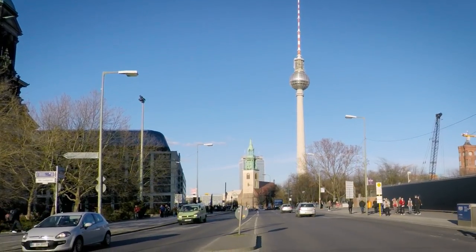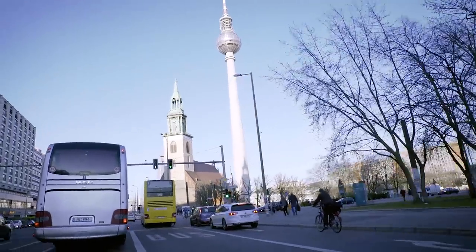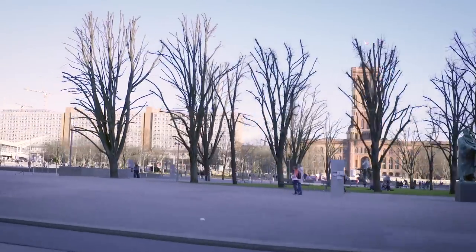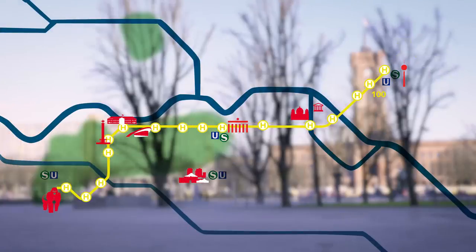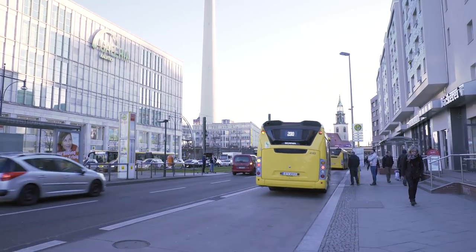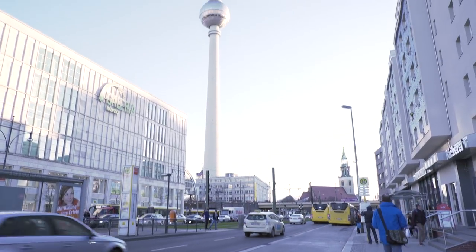Alright, you made it to Alexanderplatz. What do you think? Please share your highlight in the comments below. Ready for some more highlights? There's a second line going by Potsdamer Platz back to Zoologischer Garten. Check out how to do part two of the sightseeing tour to complete your perfect sightseeing round trip for free.